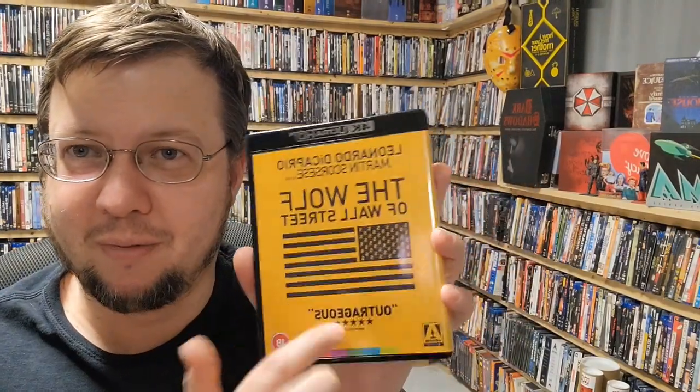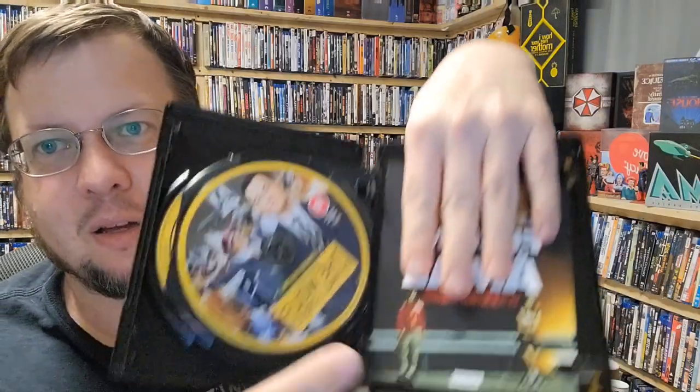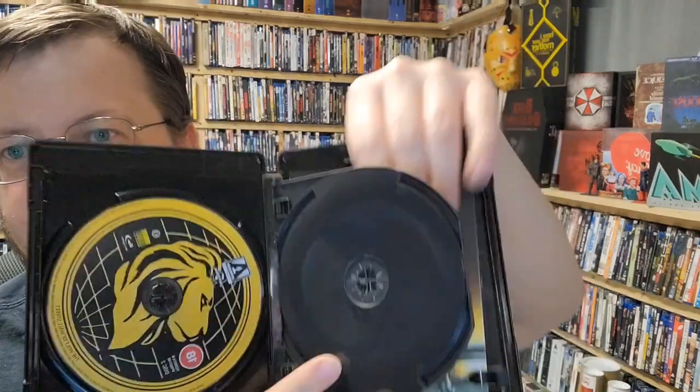It's also got a hundred dollar bill. I love the detail because they printed things on both sides and made these actual little slippies. The disc case itself has a really cool graphic on it. It is region B for the Blu-ray, but it's also got a 4K disc in it.